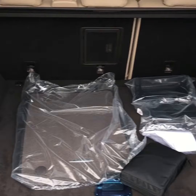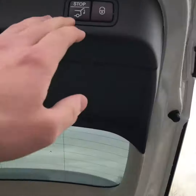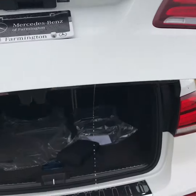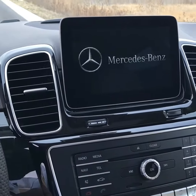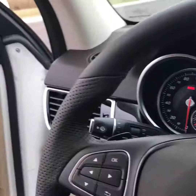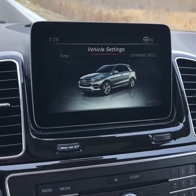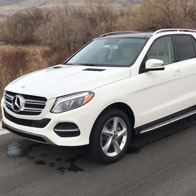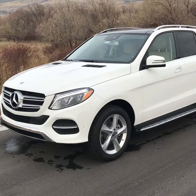And then the back of your vehicle, for tons of luggage space, you do have your automatic close button. There you go — there is your GLE 350. I look forward to talking to you a little bit later today. Have a great day. Thank you.